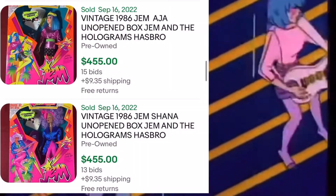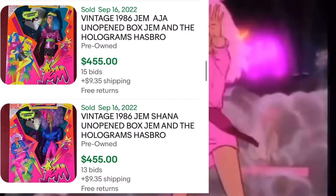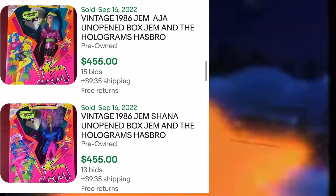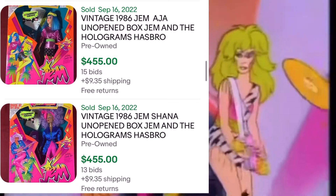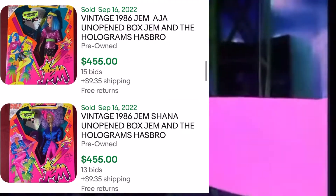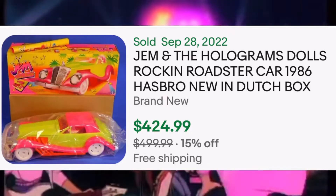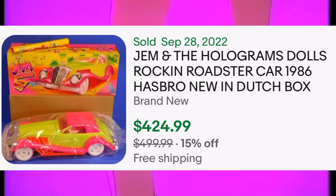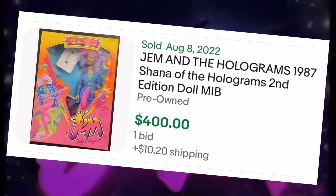Now, these sales I'm showing you are pulled from eBay, but they aren't my sales — boy, do I wish they were. Look at these dolls that sold for over $400, original in the box. If you could find those, you would be sitting on a gold mine. Also, in the past 90 days, I found this really cool Roadster car that had sold for over $400, original in the box from 1986.